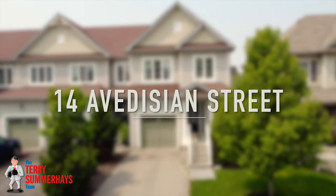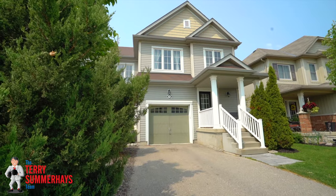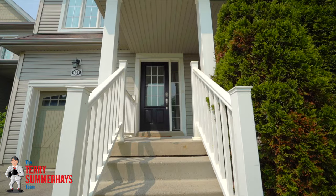Welcome to 14 Avedisian Street. This lovely three-bedroom, three-bathroom freehold end-unit townhome with a garage has a covered front porch for enjoying your morning coffee.